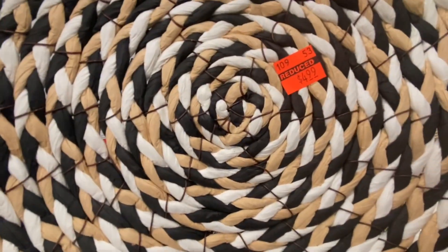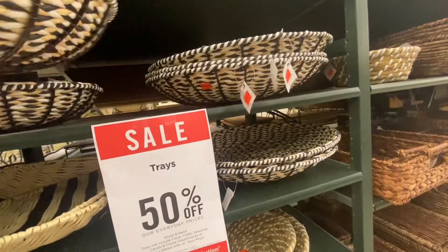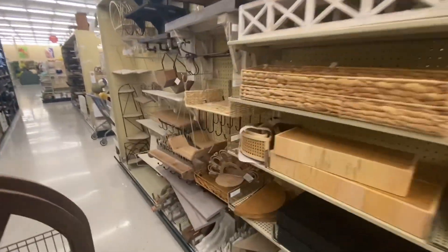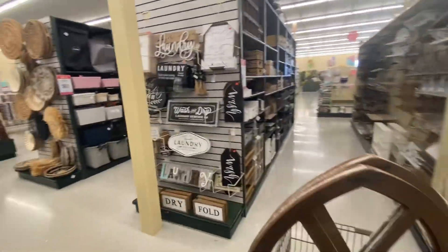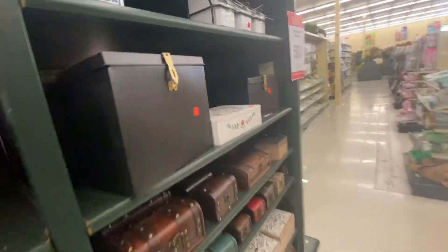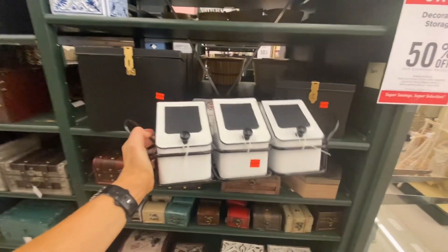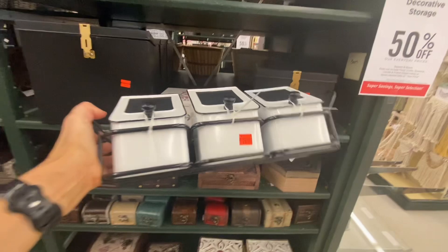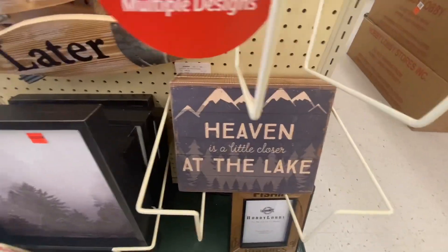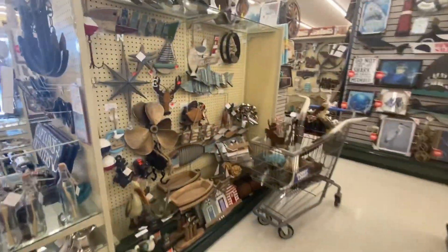This I actually almost bought a couple weeks ago, and I'm so glad I waited. And with Father's Day just around the corner, they had a lot of great gifts for dads, as well as I was able to find a few more things for Mark's office.